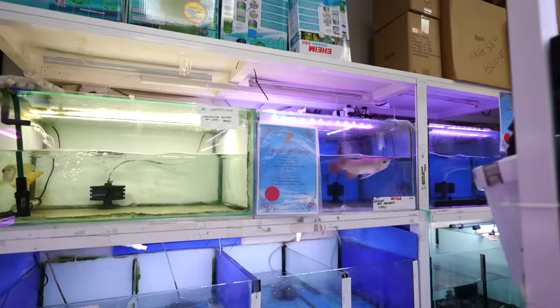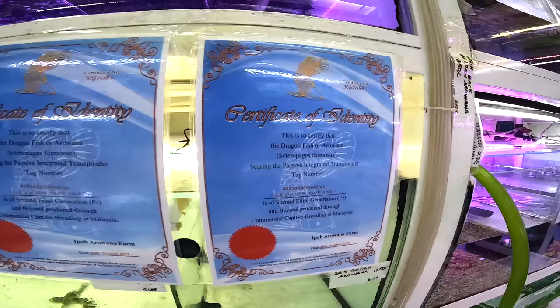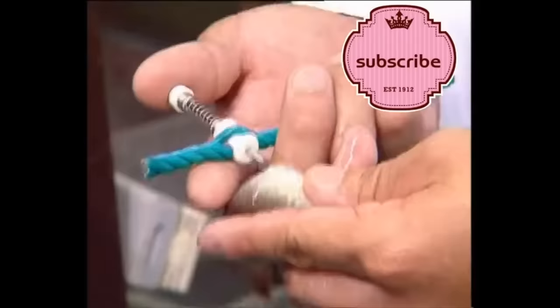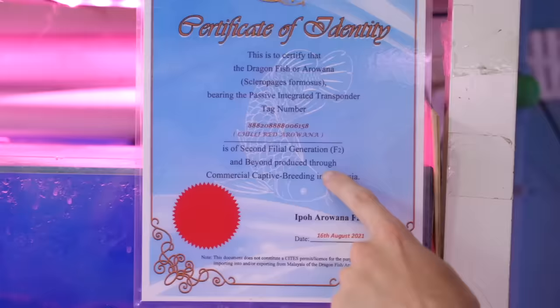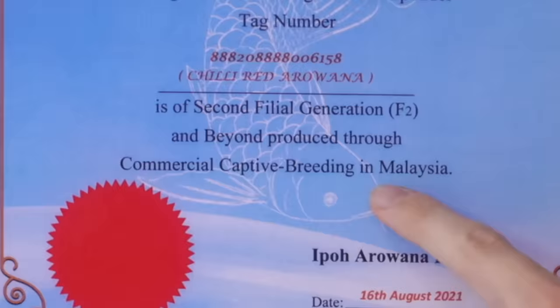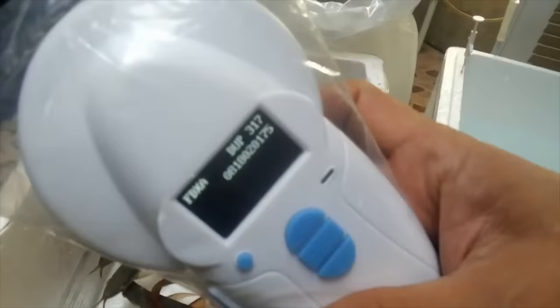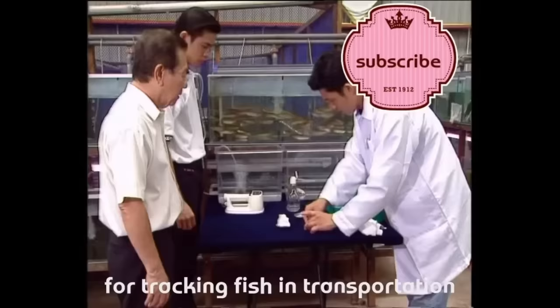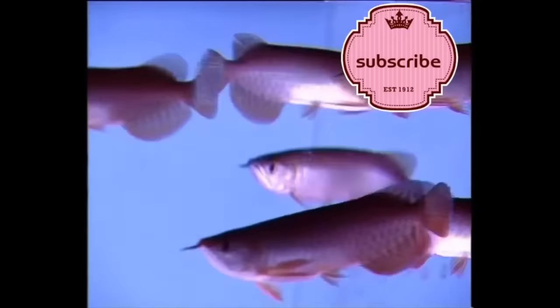Here's his certificate — so when you buy this fish it actually comes with a certificate of identity. It corresponds to a number in a microchip they've inserted physically into the scale of the arowana when it was first bred. You can see right here: commercially captive bred in Malaysia. You'll be able to trace where it came from, what farm, what year, what batch number — which is crazy that they do that for a fish. But if you're spending a couple thousand dollars on a fish, you want to know if it's purebred.